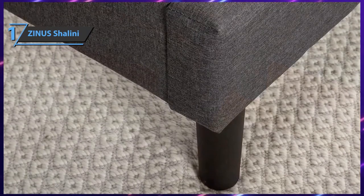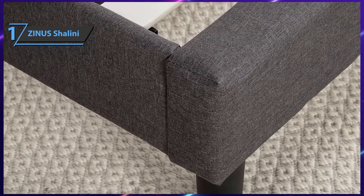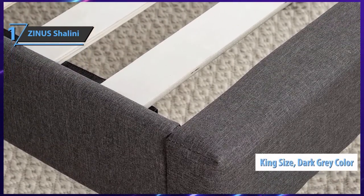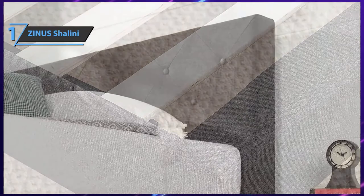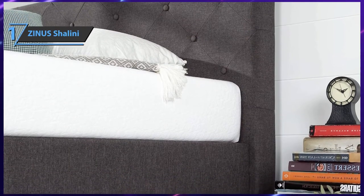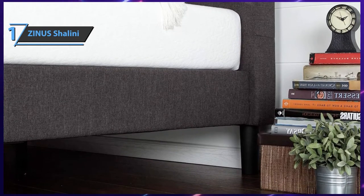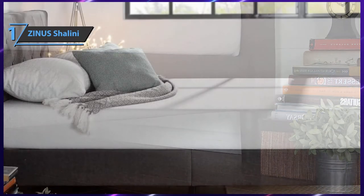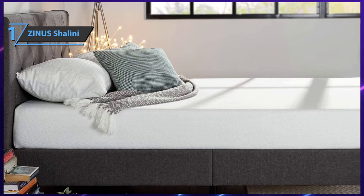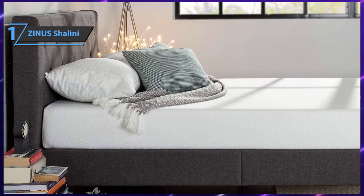This bed frame does not require a box spring. It comes with durable wooden slats that extend the life of memory foam, latex, or spring mattresses. For full-sized beds as well as twins, the distance between slats is 2.7 inches. The product comes in king size dark gray with dimensions of 84 by 78 by 39.5 inches and weighs 90 pounds. All necessary tools are included in the packaging, along with the foundation, headboard, and wooden slats. The product is very sturdy and not prone to squeaking or becoming flimsy even after long periods of use.